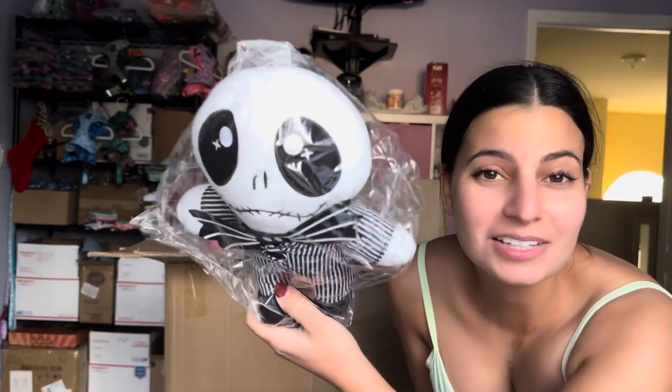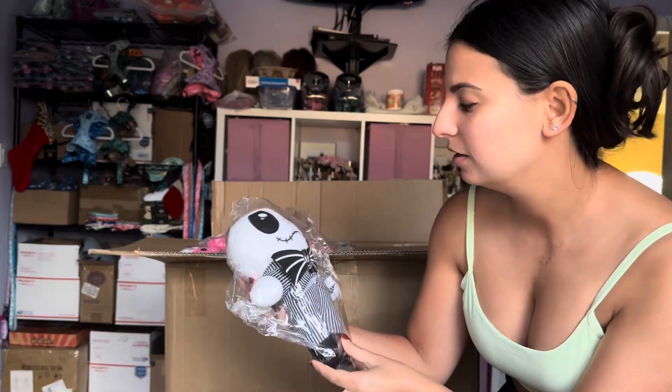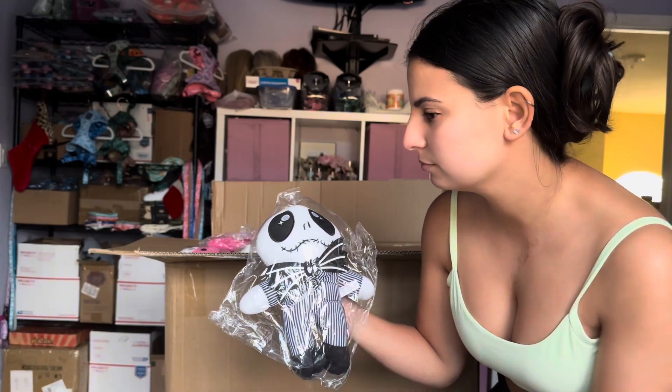He's a little late to the party because we're almost at Christmas, but for next year — look how cute! It's Jack from Nightmare Before Christmas. This is going to be so cute for next year's Halloween.